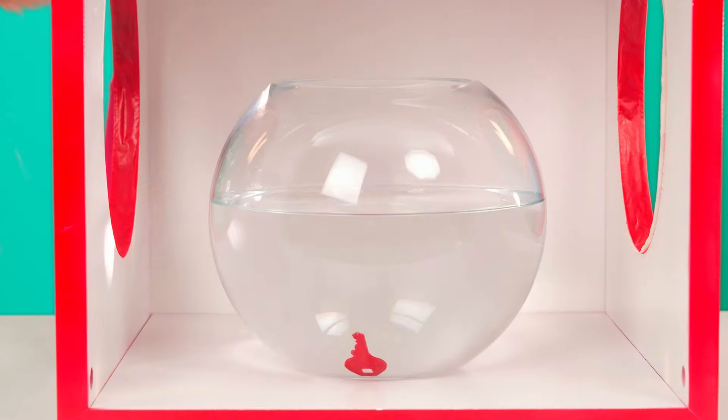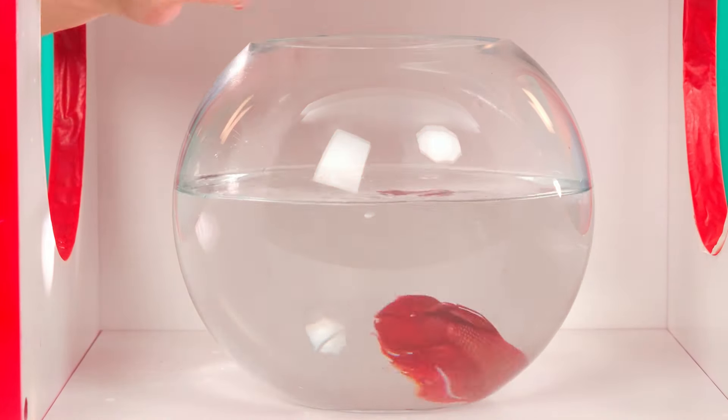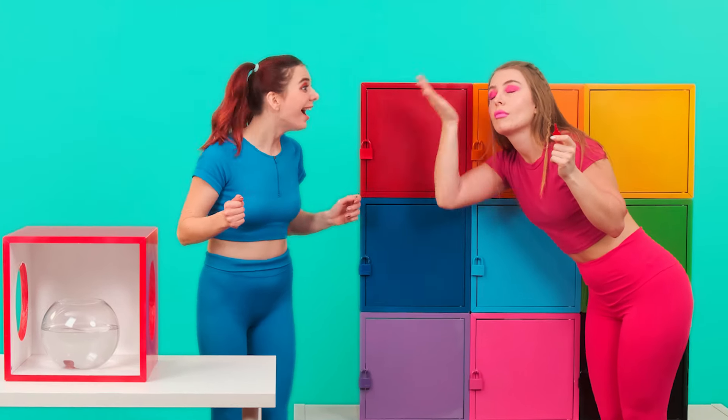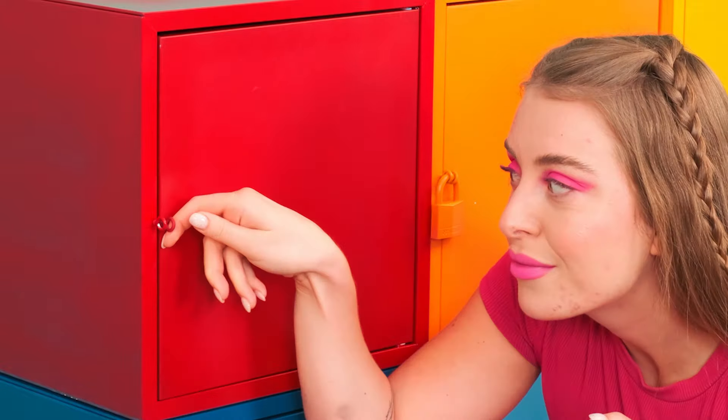Look how beautiful it is. I've got to let it get back into the water as soon as possible. We're still interested in something else. And there's the key! Mary, come with me! A red key means that you can use it to open a red safe!